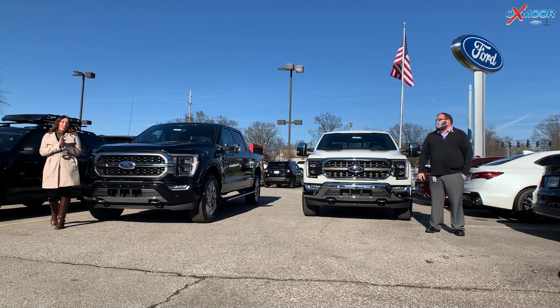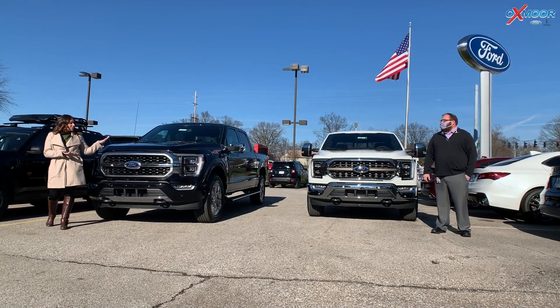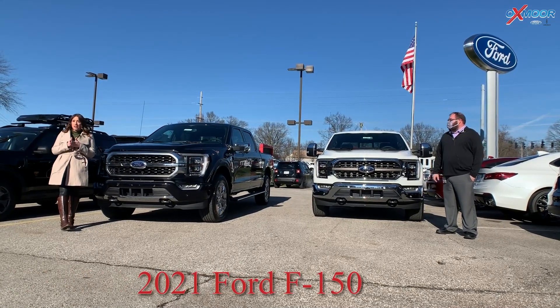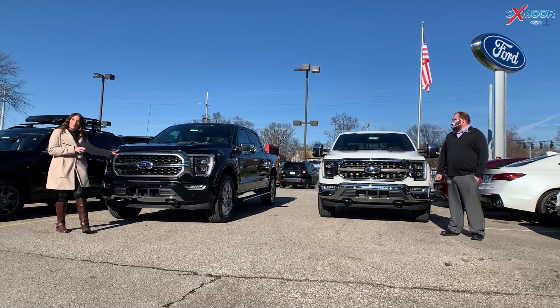Hey everyone, it is Gabrielle, and today I'm here at Oxmoor Ford Lincoln. I have two trucks we're going to talk about. These are the 2021 Ford F-150s. The white one is a King Ranch, and the black one is a Platinum.